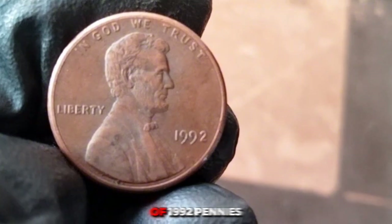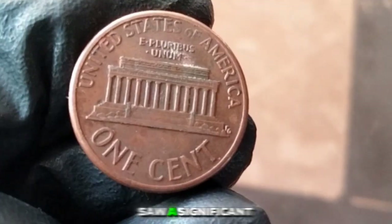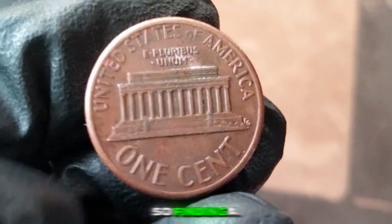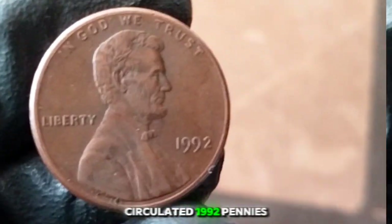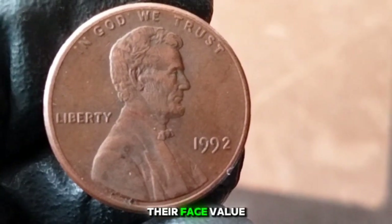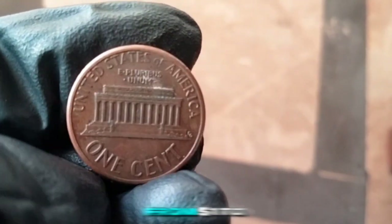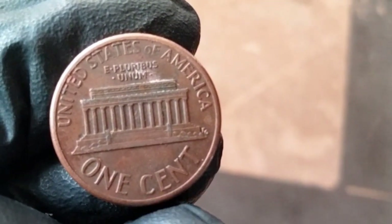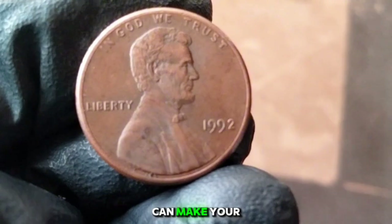The vast majority of 1992 pennies you'll encounter will be from the Denver mint — which alone struck over 8 billion coins. So finding a 1992 penny in your change isn't too surprising. Circulated 1992 pennies are worth just one cent. However, in mint condition — especially from the San Francisco mint with the S mark — it can be worth a bit more. Uncirculated examples can fetch anywhere from $1 to $5. The most valuable 1992 pennies are those with errors or unique characteristics.